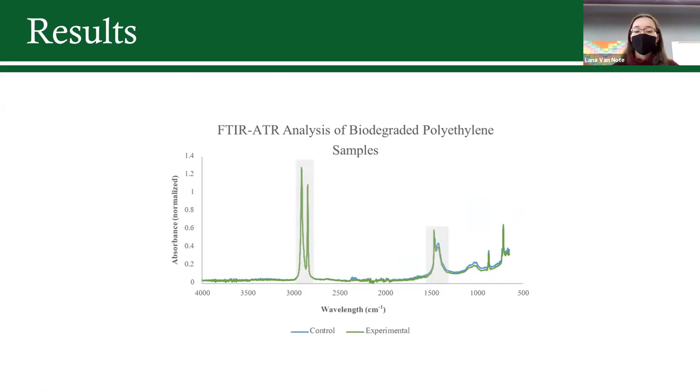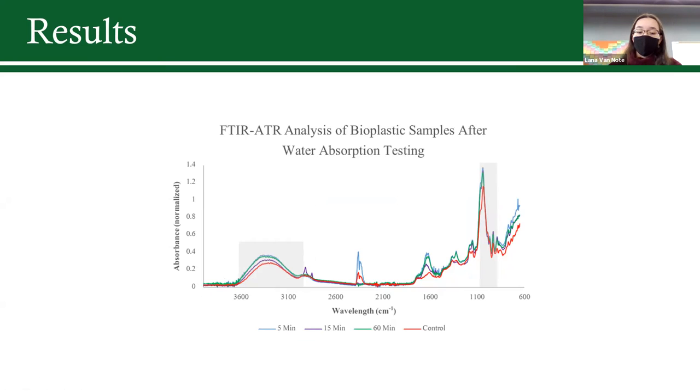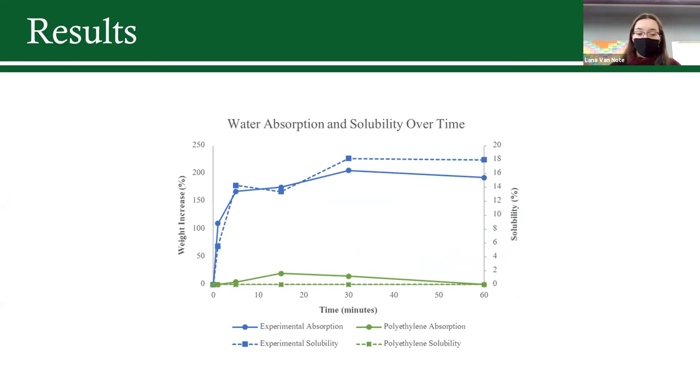This is mainly because of a sharp peak at around 3000, representing the carbon-carbon double bond that is very closely attached in polyethylene, giving it its indestructible character. It's very hard to break down because it's not naturally found in the environment, so microorganisms don't have the pathways to break it down. In my bioplastic, that peak is missing and replaced with a peak indicating carbon-hydrogen bonds. The water absorption test showed about a 200% increase in weight and 18% solubility in the bioplastic samples, while polyethylene showed virtually no absorption or solubility.